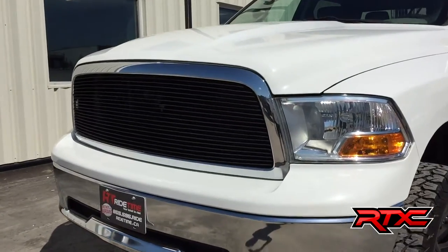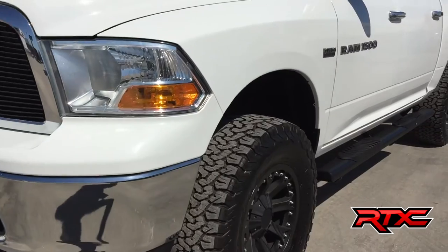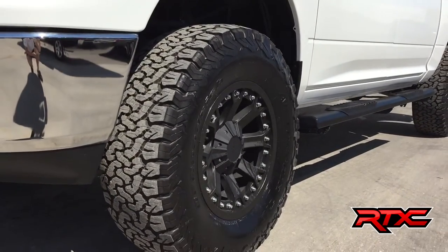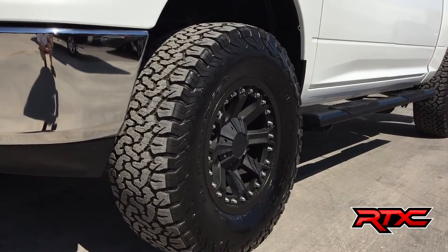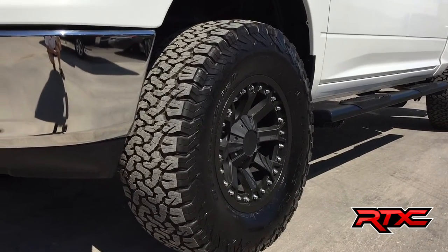To start, you can see there is an aftermarket grill right there. For the tires, those are 35 by 12.50 by 18 BF Goodrich All-Terrain tires. Inside those are 18 by 9 Pro Comp 33 Series flat black wheels.